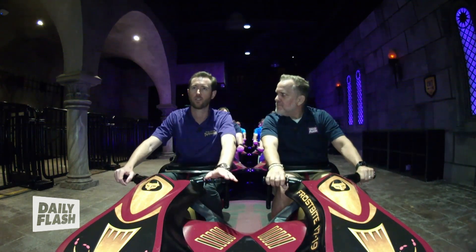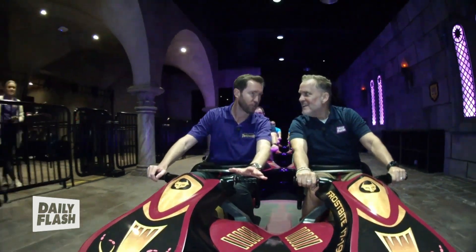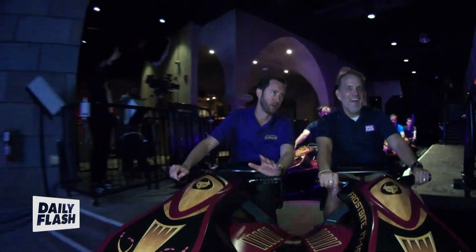As we get going, how long is this ride? How far? This ride is over 2,400 feet of track that you're going to traverse. Four launches on the ride, over 36 miles per hour in the dark.